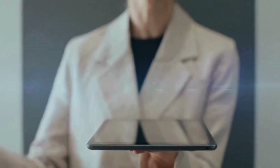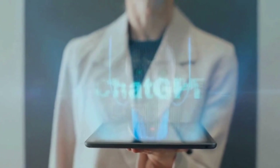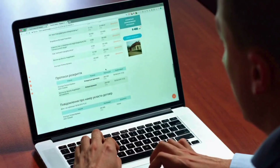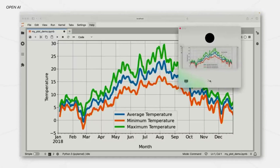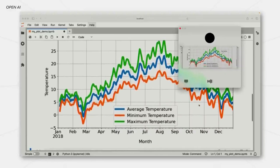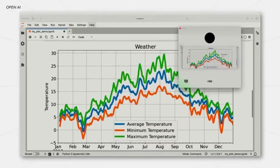They also announced a new desktop app that includes text input, speech input, image uploads, and screen sharing. This will be a huge productivity feature for people who work on their computers a lot. In the demo, it analyzed a graph, and I can see it being helpful for research and other use cases. You can have it look at your screen and ask it questions about what you are seeing.